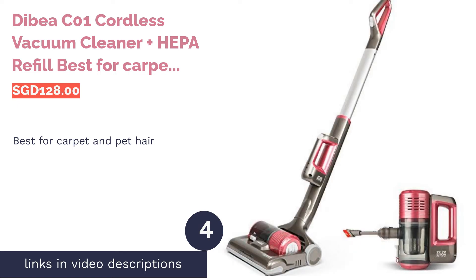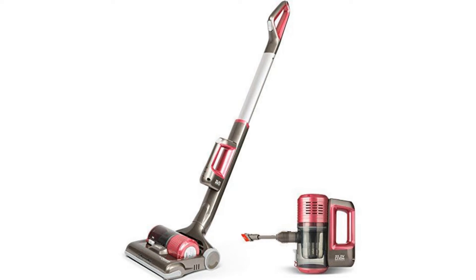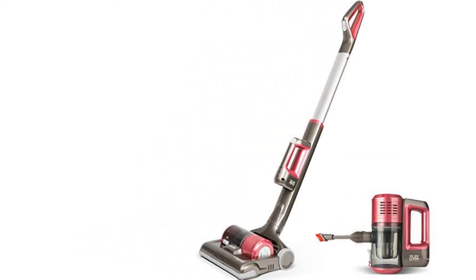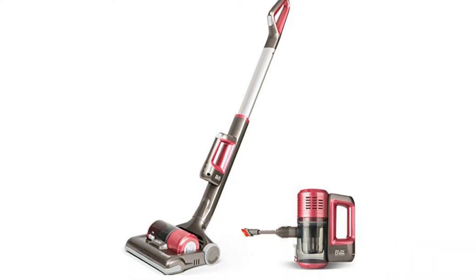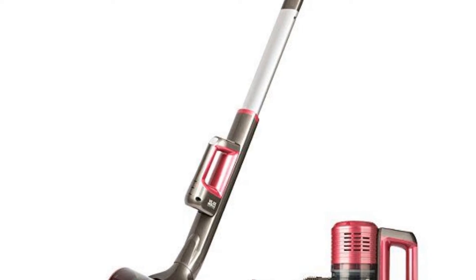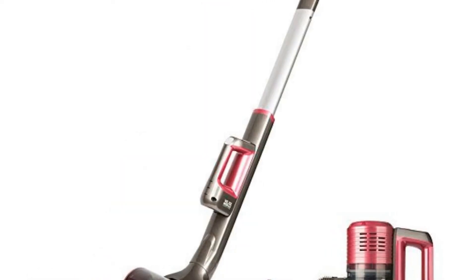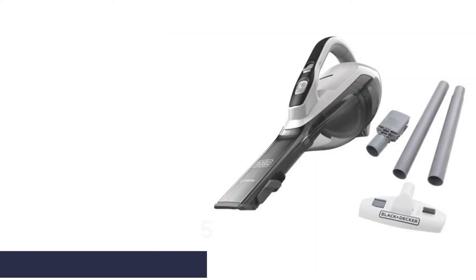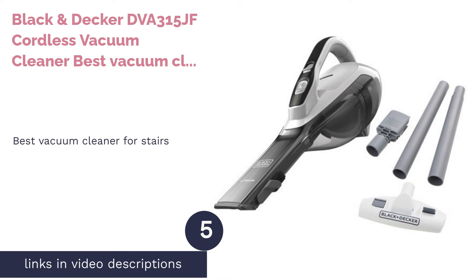The next product is the Dibia C01 Cordless Vacuum Cleaner plus HEPA refill, best for carpet and pet hair. This machine cleans efficiently with powerful suction on carpets to remove pet hair and stubborn dirt and dust. It has a crevice nozzle and dusting brush for cleaning constricted areas. The Dibia C01 is also lightweight, making it convenient to handle, and it comes with a special Singapore Safety Mark. This vacuum cleaner is an all-in-one product that's definitely worth investing in.